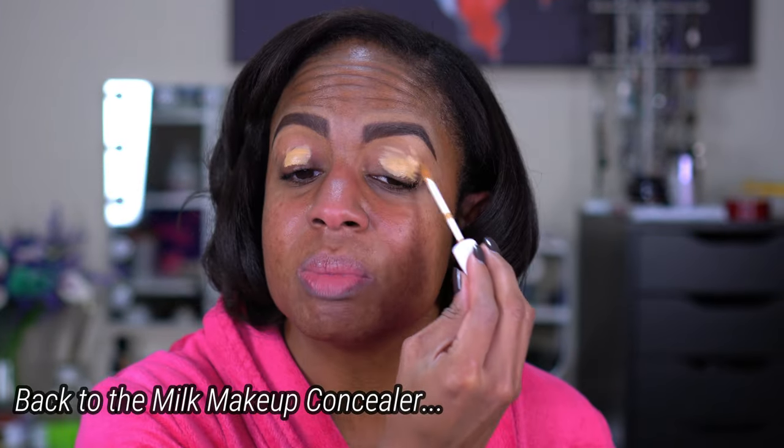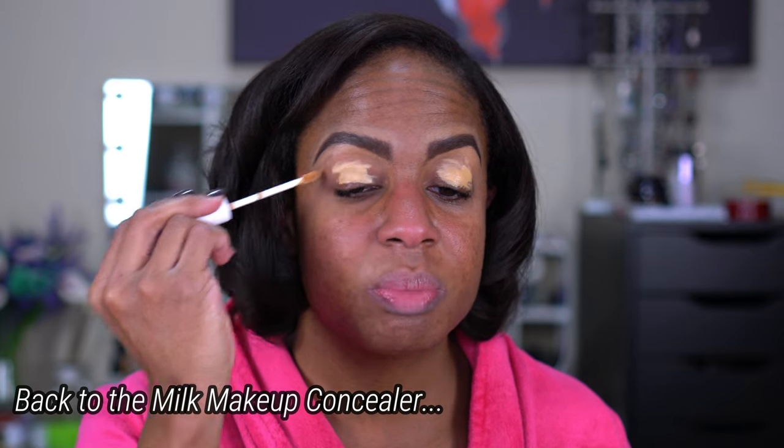I'm not putting any crazy stuff on my eyes. I think I remember feeling like this wasn't pigmented enough for under my eyes — that was the only thing I didn't really like about it. But I think it wore well; I didn't have it on for a long time that day, I just did my makeup to take pictures.